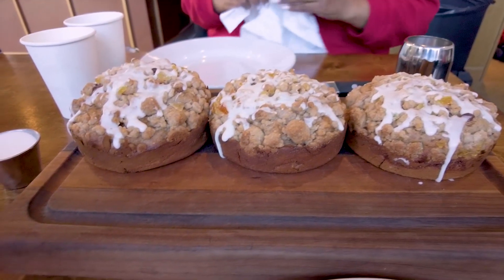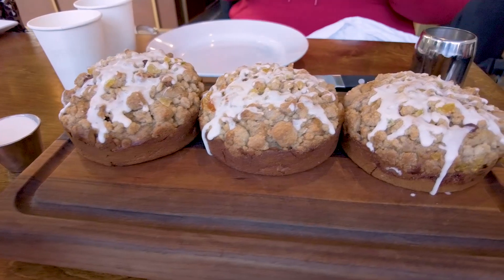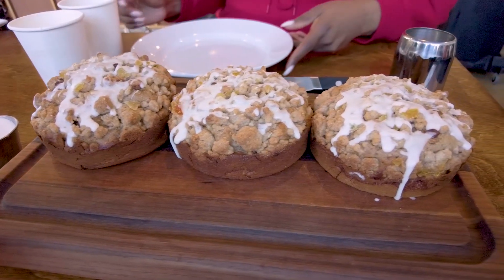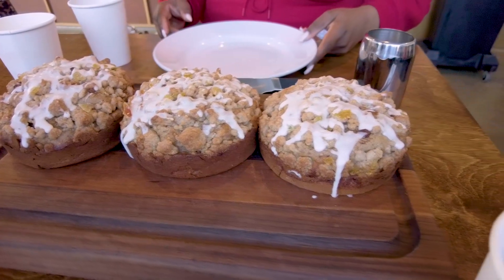It's a coffee cake with some ginger cinnamon swirl inside of it. On top it's kind of like a cinnamon ginger crumble, with some candied ginger sprinkled on it, with some nutmeg glaze.